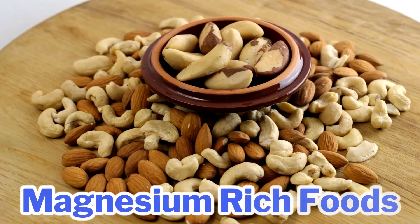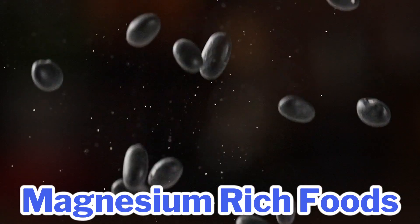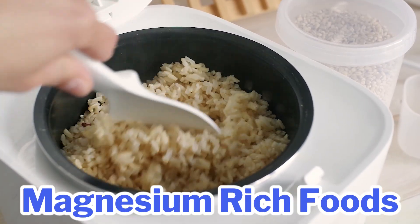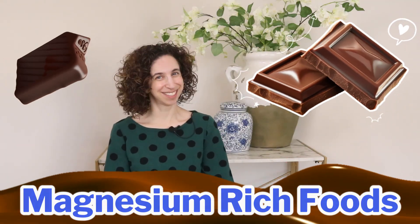For magnesium-rich foods, consider pumpkin seeds, almonds, and cashews, lentils and black beans, dark leafy greens, whole grains like brown rice and oats, and to top it off, dark chocolate. Many people don't get enough magnesium from food sources, so it's worth checking your intake, especially if you're focused on bone or heart health — or both.